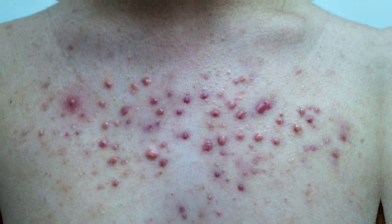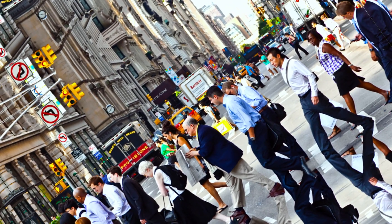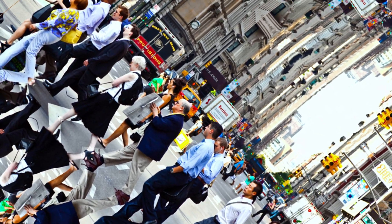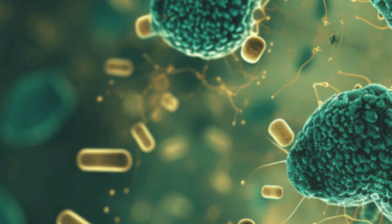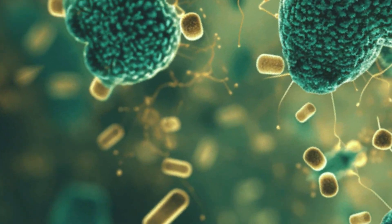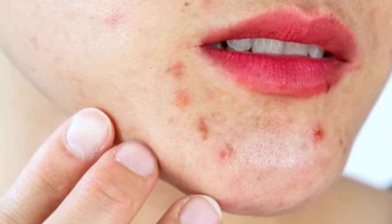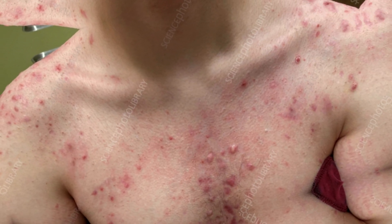Acne is a skin condition that nearly everyone deals with at some point in their lives. It is caused by the accumulation of dead skin cells that block pores, leading to an abundance of a specific type of bacteria present on the skin called propionibacterium acne. As a result, your skin becomes inflamed and causes whiteheads, blackheads, or pimples to form. Acne is more common for teenagers, but it can affect people of all ages equally between men and women. Acne can appear anywhere you have oil glands in your skin, including your back, face, stomach, or chest.